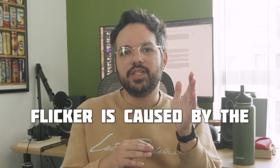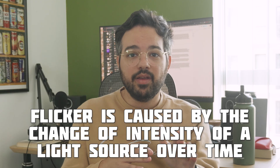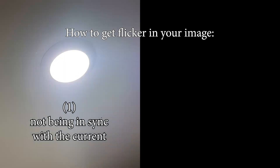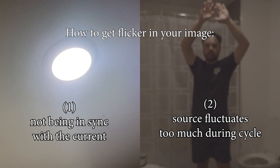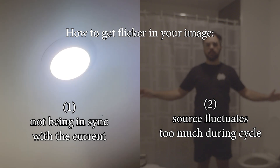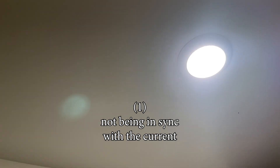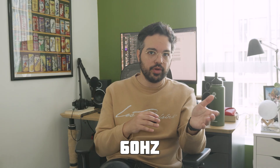Flicker is caused by the change of intensity of a light source over time, and every artificial light flickers because our electricity is not constant. It is turning on and off multiple times per second, which is why we call it alternating current, or AC. There are two ways to get flicker in your image: one is by not being in sync with the current, and the other is because the light bulb is changing way too much in brightness during the cycle. First, I want to talk about not being in sync with the current of your country. Here in North America, it alternates 60 times per second, or 60 hertz, going from 120 volts down to zero as one cycle. In most of the world, it's 50 times per second.